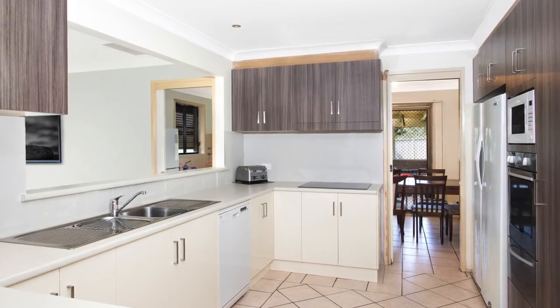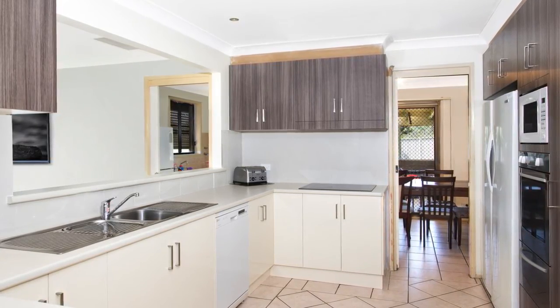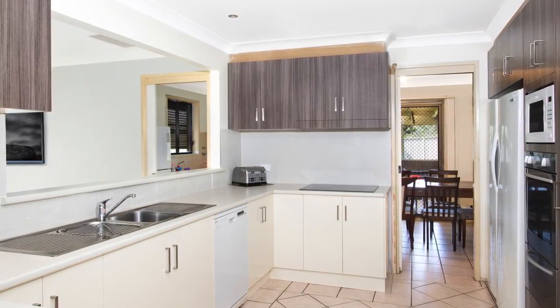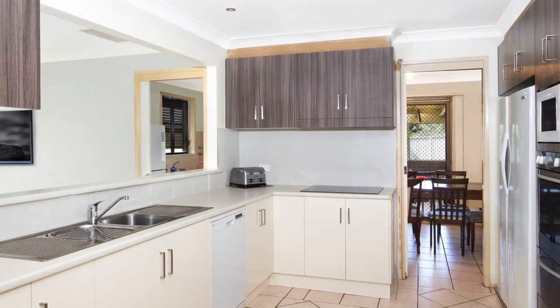The kitchen has been tastefully updated to incorporate modern living with practicality. Equipped with plenty of cupboards and bench space and being centrally located, it fits in brilliantly with the rest of the home's layout.